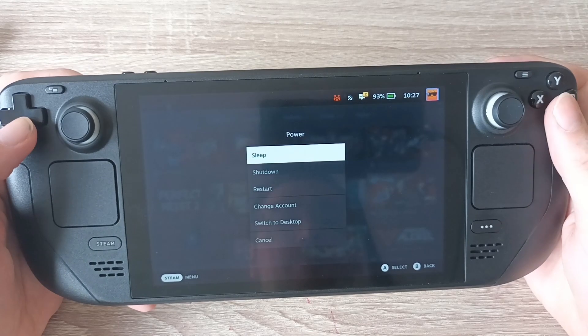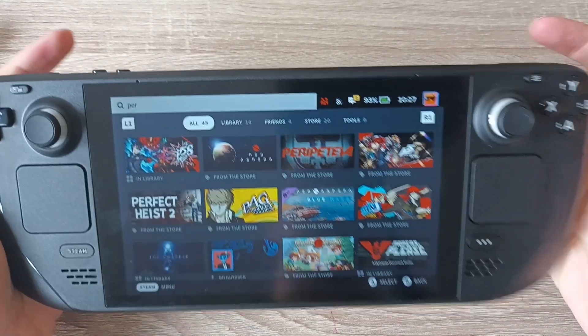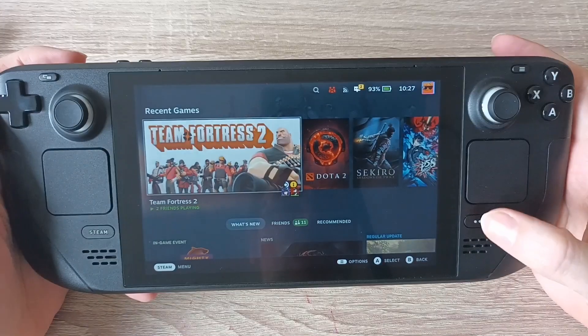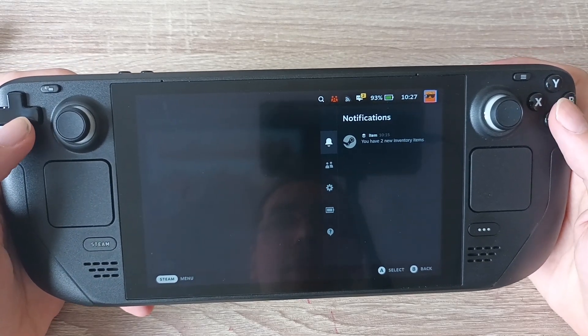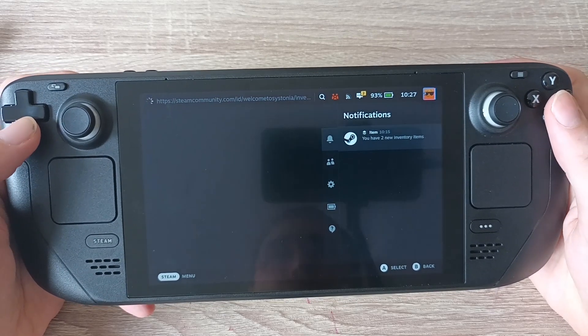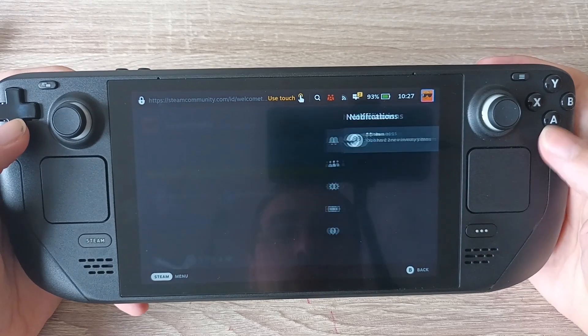Hit back, and then there's the power settings — put it to sleep, shut down. Go back to the home. This button here is about the performance and settings of the Steam Deck itself. There are two new items in my inventory — it's probably going to be cards. Thank you for the cards, Valve. I can sell them for some pennies later on.